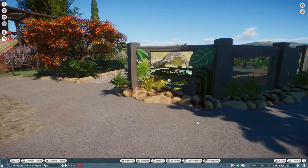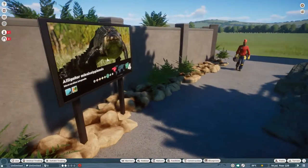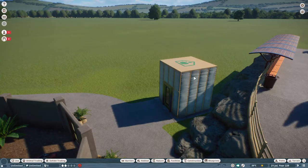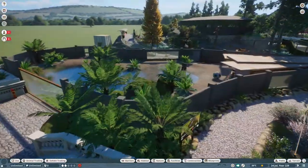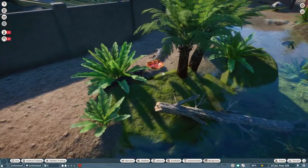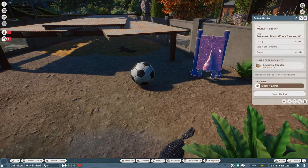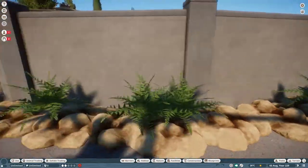Moving around the side: more ferns, another information board for anyone coming down this ramp — they can see through the window and read about the animals. The keeper hut I haven't decorated yet, as that will depend on what I build nearby. The pathway now links all the way around. Inside the habitat I've put the enrichment items in: a frozen block of food, a pumpkin, a rubber duck in the pond, a football, and a restraint feeder. The rubbing pad is aimed so it can be viewed from both windows.